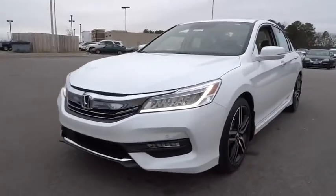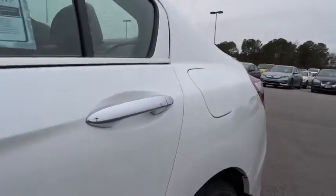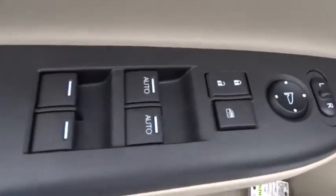Driver lumbar. Front floor mats. Cruise control. Aluminum wheels. Four wheel disc brakes, ABS four wheel. Front wheel drive. Rear defrost. Universal garage door opener. AM FM stereo radio. Auto off headlights.